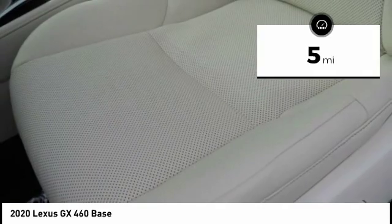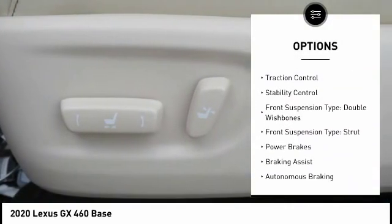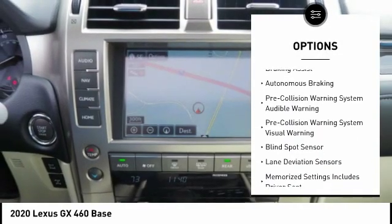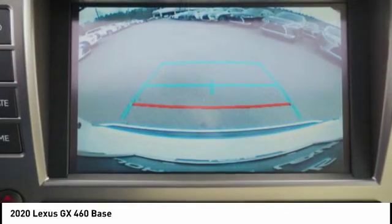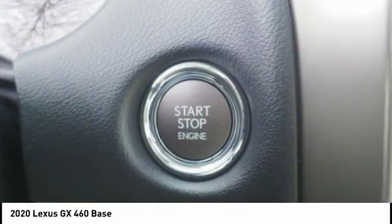Here are some of this vehicle's great options: power windows with safety reverse, hill descent control, roof rails, traction control, stability control, front suspension type double wishbones, front suspension type strut, power brakes, braking assist, and autonomous braking.